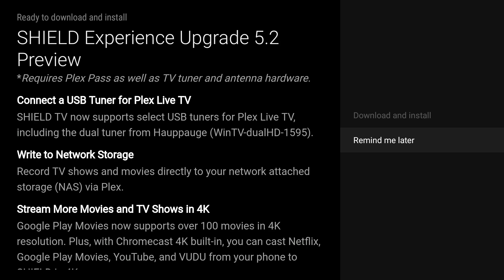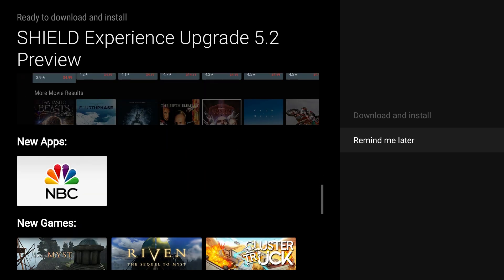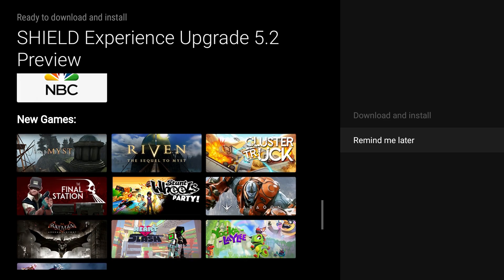If you have a network drive, you can save those TV shows and movies playing on your TV directly to that drive from your NVIDIA Shield. You can also now stream movies and TV shows in 4K from the Google Play Movies app — it supports over 100 movies in 4K. Plus you have Chromecast, Netflix, YouTube, and Vudu all in 4K. It can be difficult to find 4K content, and the Shield is offering you a bunch of it.